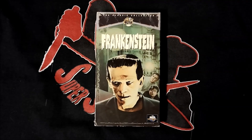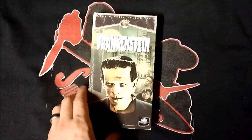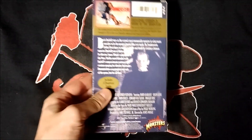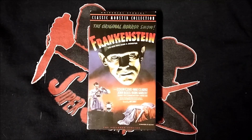here's Frankenstein the restored version. This is an MCA Universal Home Video VHS release as part of the classic collection. I also have the restored version of Frankenstein on VHS as part of the Universal classic monster collection with alternate artwork.